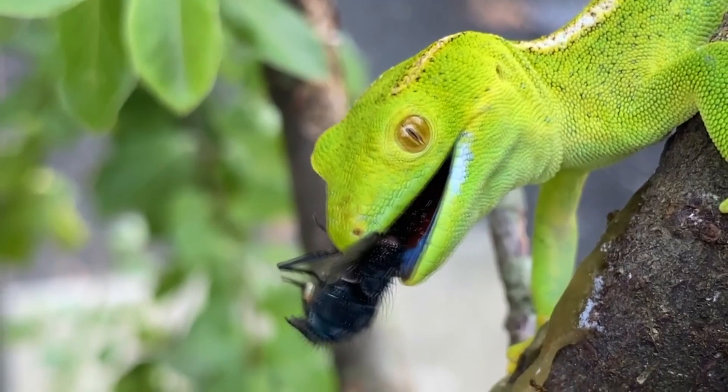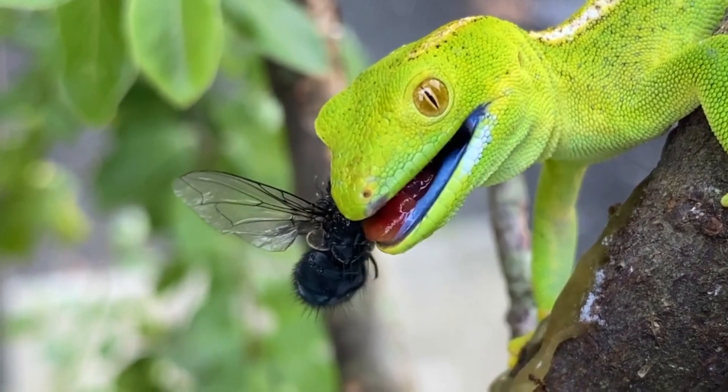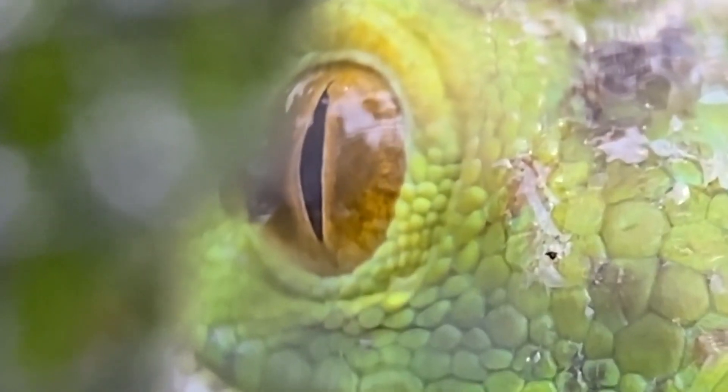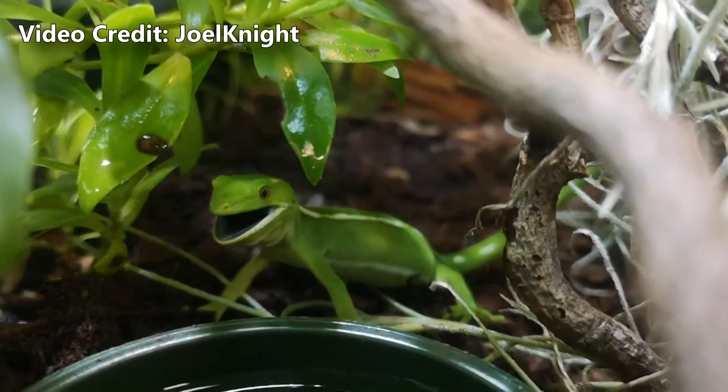Another strategy they use for defending themselves includes standing their ground with their mouth agape. Then they bark. One species is commonly called the Barking Gecko for this very reason, although they aren't the only geckos to receive this common name. Here's what they sound like.